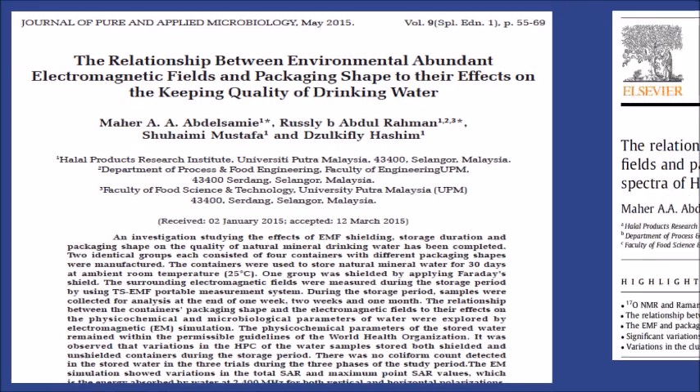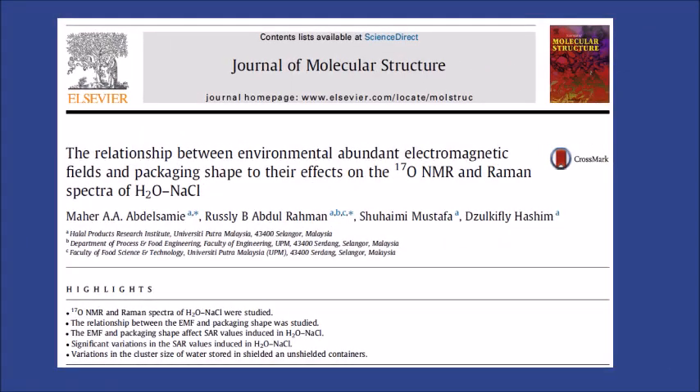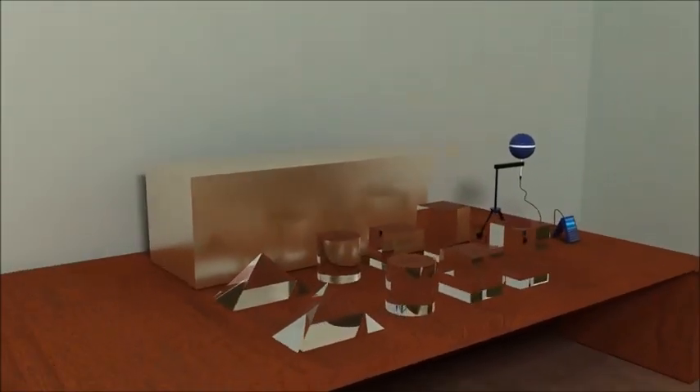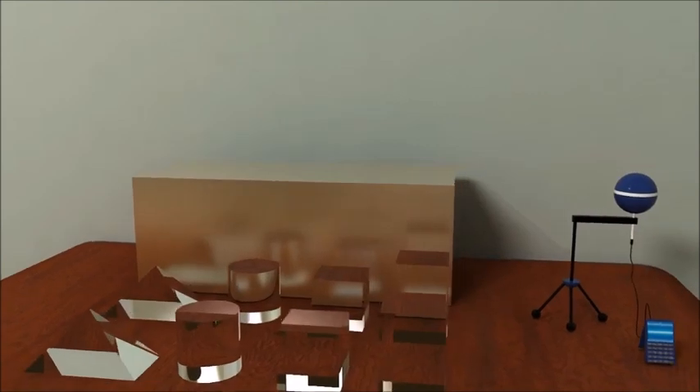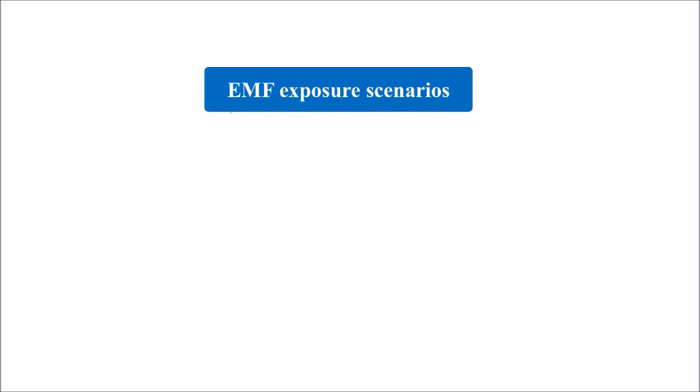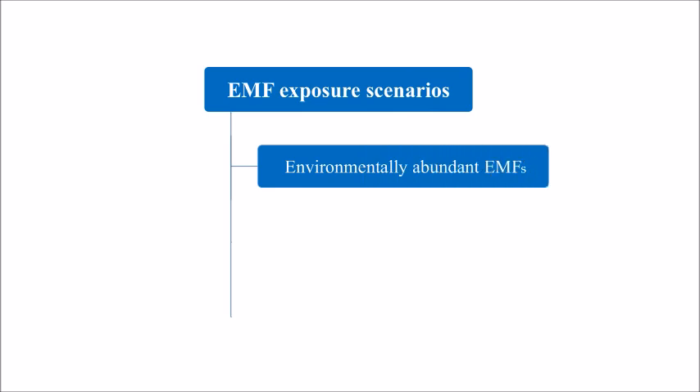Here is a brief explanation of the methodology of our research. Two groups of containers with the same volume, made of dielectric material, each consisting of four pyramidal, rectangular, square, and cylindrical containers, were manufactured using an advanced laser cutting technique. The containers were filled to 100% capacity with H2O-NaCl solution, then exposed to electromagnetic fields, or EMFs, by applying three exposure scenarios during the study period. The first was exposure to environmentally abundant EMFs in the storage room.